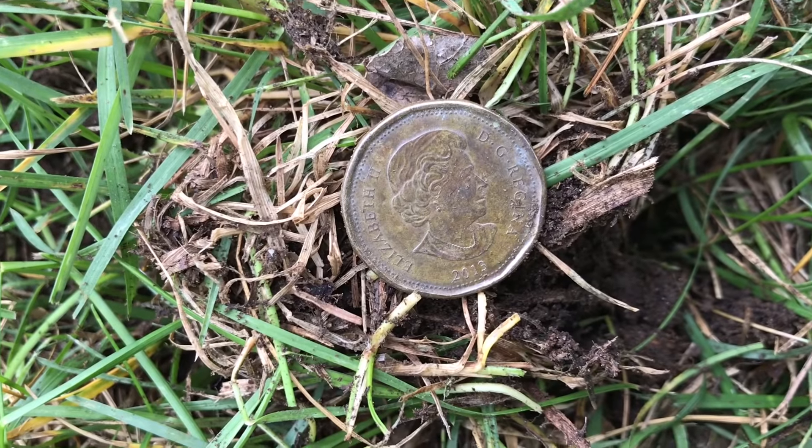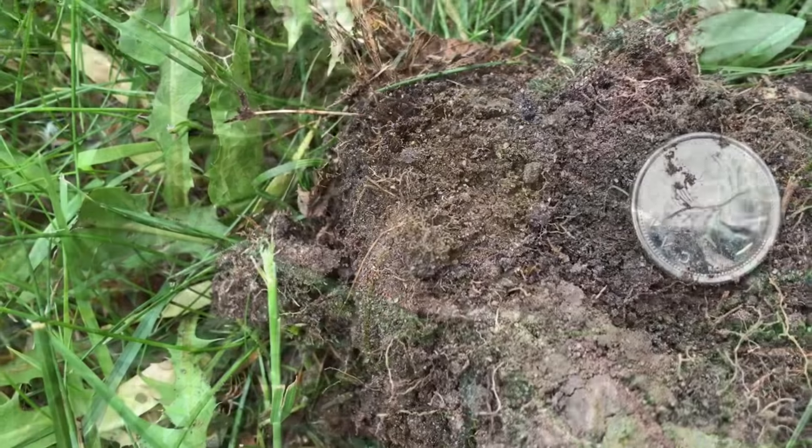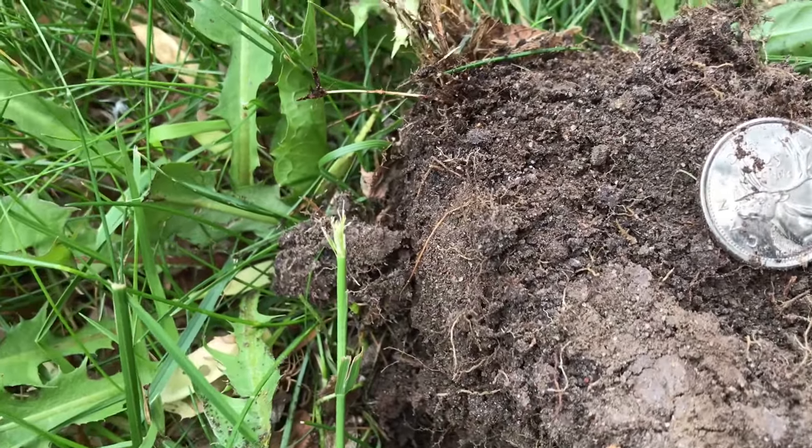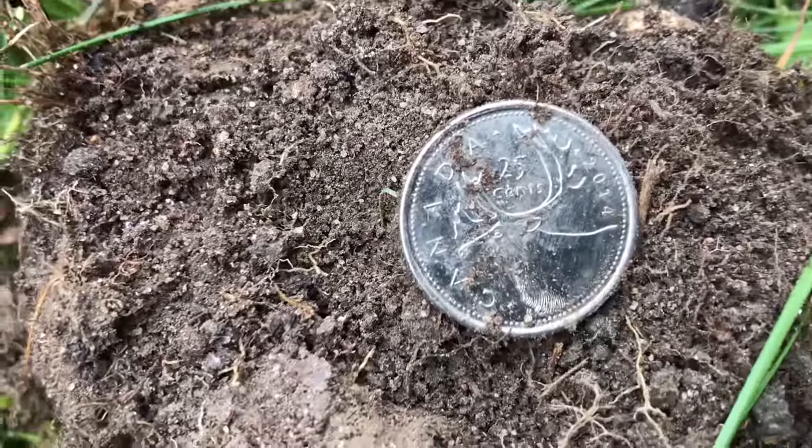Well, a loony guys — I got a loony here and it's a 1993. And there's a 2014 quarter.